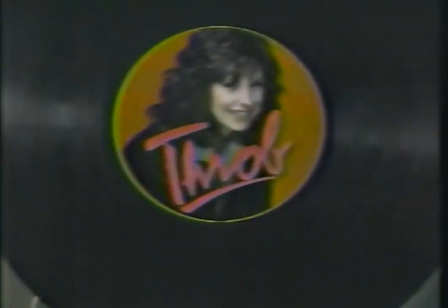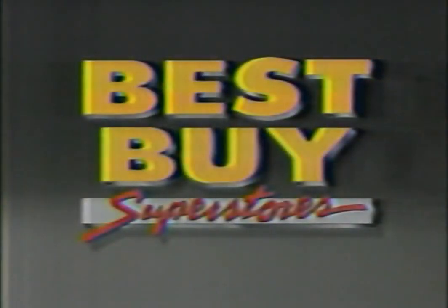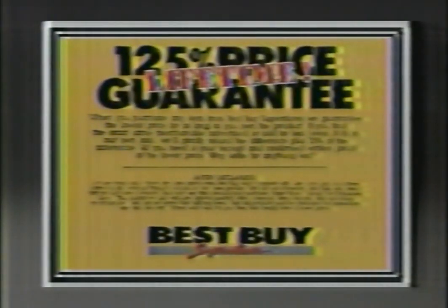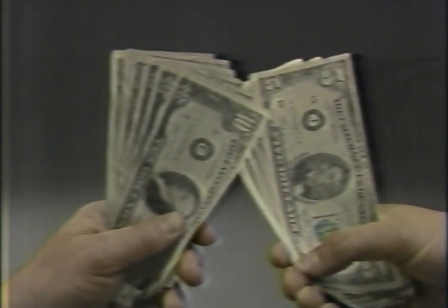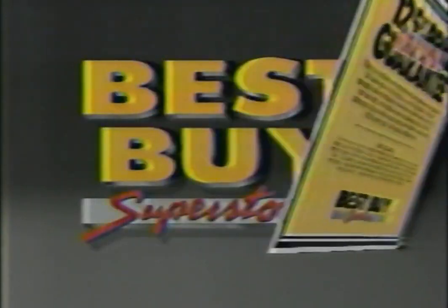Watch out for Throb, the new hit comedy series where a single mom is out to prove you're never too old to rock and roll. Starring Diana Canova. Saturdays on Channel 9. Just in time for the holidays, there's one more reason to shop with confidence at Best Buy Superstores. Announcing Best Buy's new 125% lifetime price guarantee. When you purchase any item from Best Buy, we'll guarantee the lowest price for as long as you own the product. If you find the same merchandise advertised or sold for less, Best Buy will refund the difference, plus another 25% of the difference.